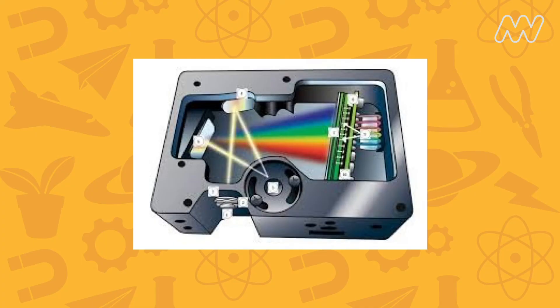Spectrometers work by splitting light into all of its different energies — all of the colors of the rainbow — and shining this light onto and into different materials, one color at a time.